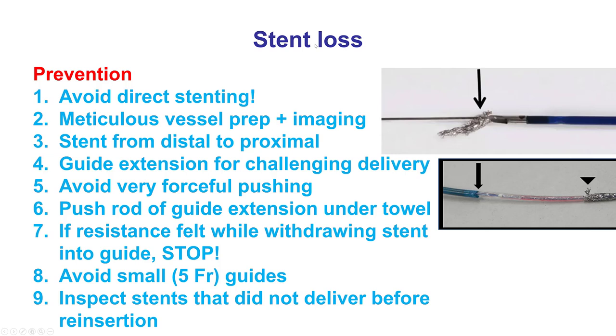How to prevent stent loss? Essentially it involves addressing the potential causes: avoiding direct stenting in most cases—especially in heavily calcified vessels—doing a great job preparing the vessel, often using intravascular imaging to confirm the vessel is ready for stent delivery. Try to stent from distal to proximal so you don't have to recross the stent. Guide extensions can cause stent loss but also can prevent it by facilitating delivery through challenging anatomy. If there is difficulty delivering or pulling back the stent, don't use a lot of force. Forceful pulling is what can cause a stent that could have been retrieved with gentle manipulations to actually come off the balloon.